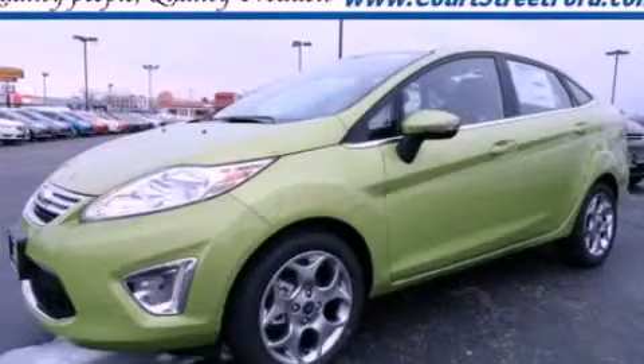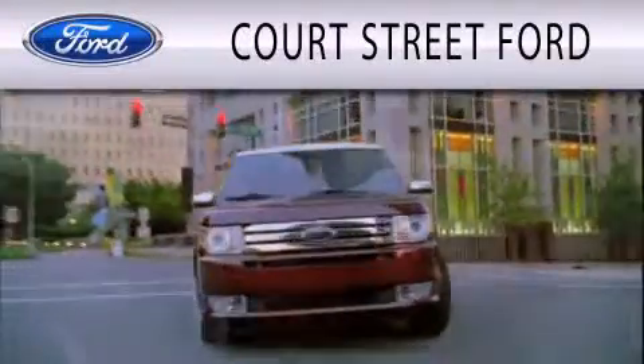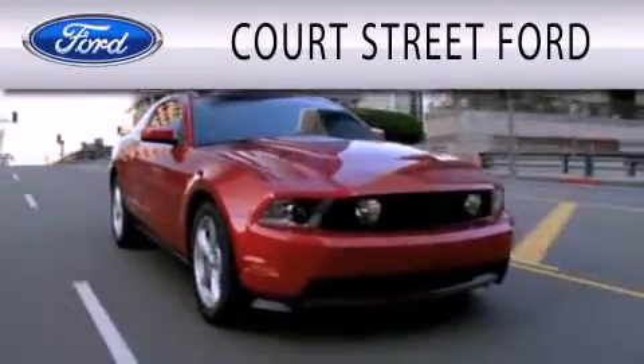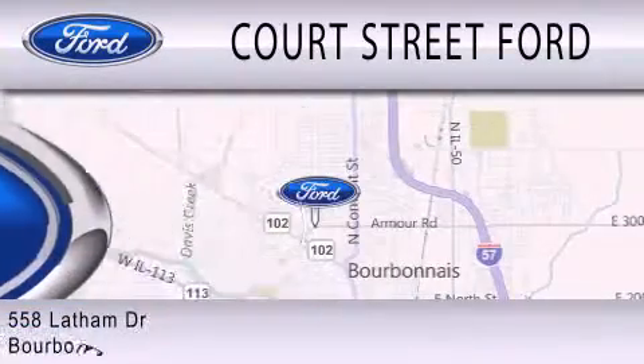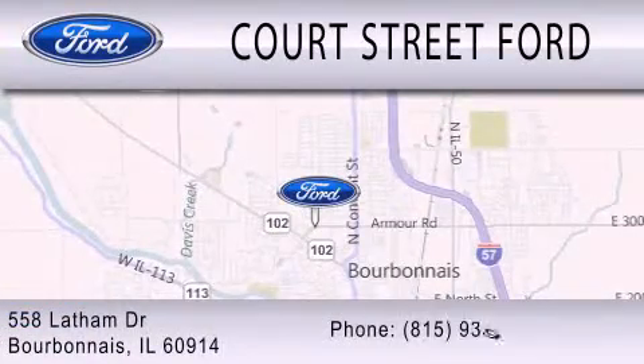Stop by today and test drive this automobile for yourself. Court Street Ford is dedicated to doing everything possible to ensure that the experience you have selecting your next vehicle is as pleasant as possible. We are located at 558 Latham Drive in Bourbonnet.